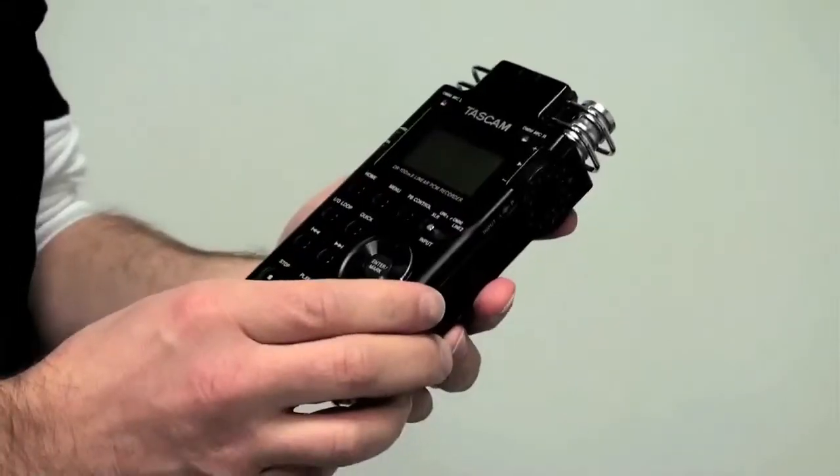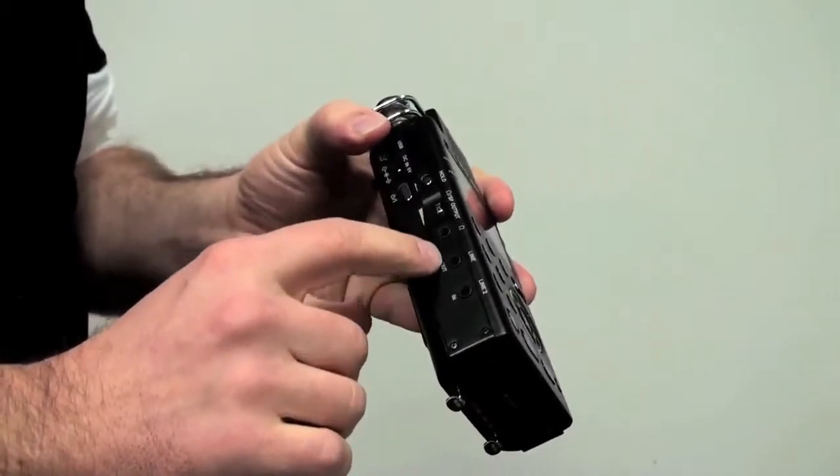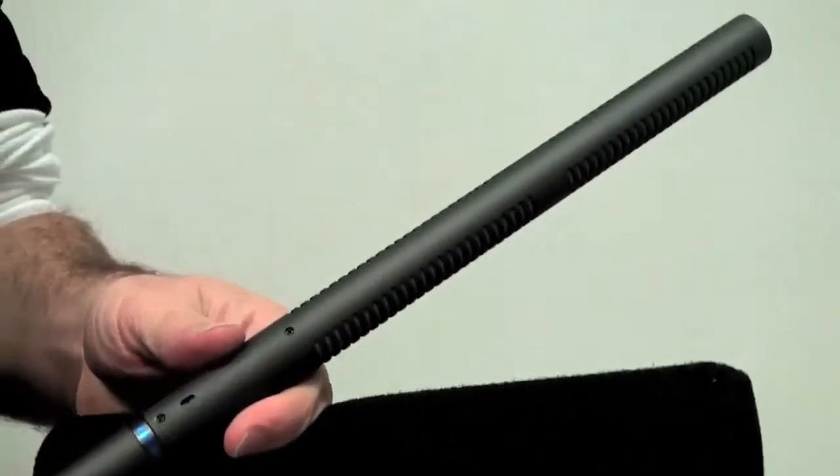You're also going to need an audio recorder — those are not very expensive, anywhere from $200 to $400 — and a good mic. Essentially that's the main equipment you're going to need as far as video and audio.